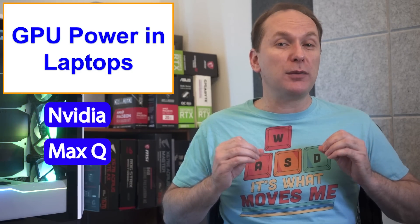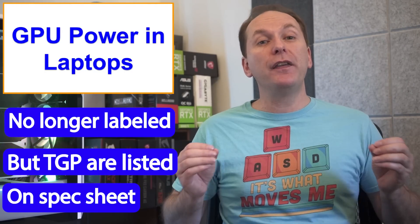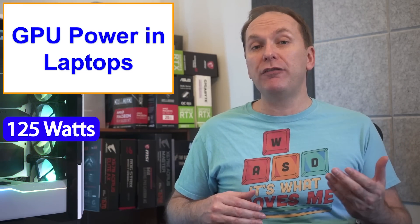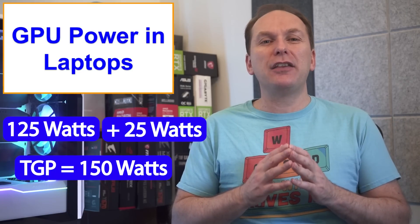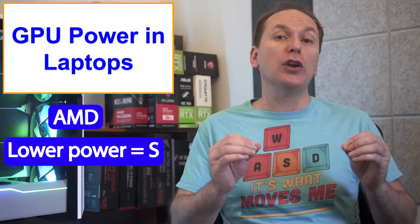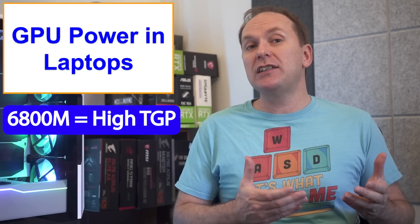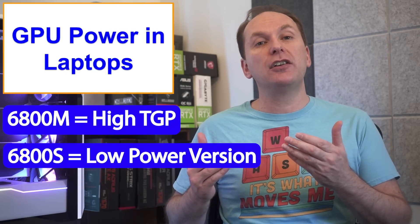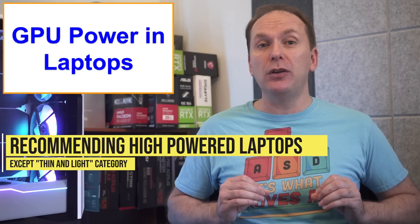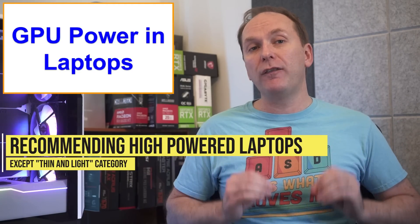Nvidia used to call these lower-power GPU versions Max-Q and required it to be labeled, but unfortunately now they just require laptop makers to list the TGP on their spec sheet. Sometimes you'll see this as two numbers added together, like 125 watts plus 25 watts — just add them both together for the TGP, so 150 watts in that case. AMD laptop GPUs note lower-power versions with an 'S' at the end of the GPU name, so a 6800M is the high-TGP version while the 6800S is the lower-power version. We're only going to consider the high-power version of laptop GPUs except for the thin-and-light category.